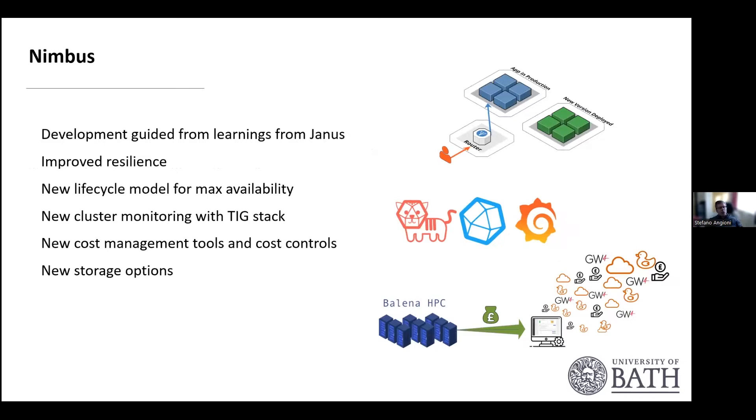In our Nimbus system, we took learnings from the JANA platform. One of the main improvements is to improve the resilience of the system overall. We introduced a new lifecycle model to guarantee maximum availability, more monitoring via the TIG stack, new cost control management tools to monitor costs down to the user level, and a couple more storage options.